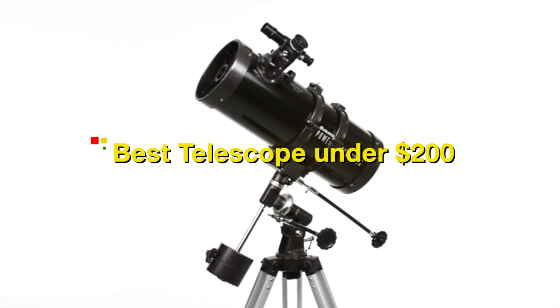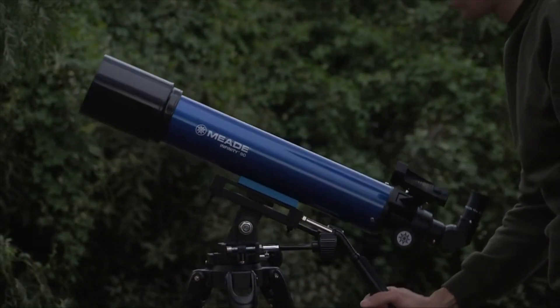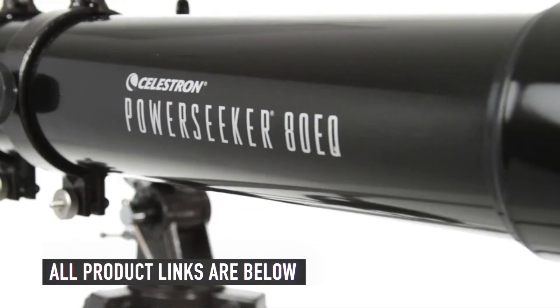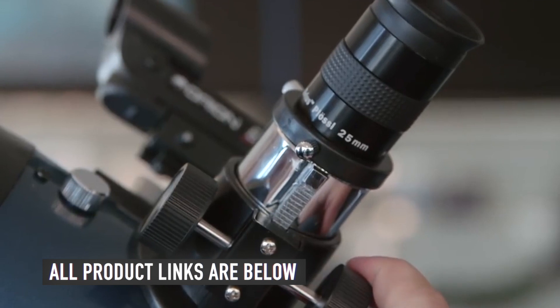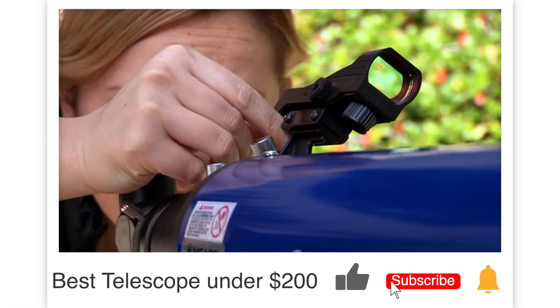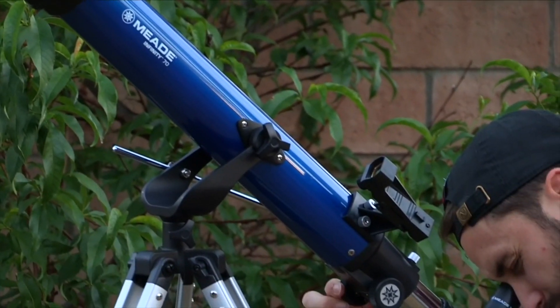Today, we will be taking a look at the best telescopes under $200 you can buy today. As usual, we have the links to all the telescopes mentioned in this video in the description below. Be sure to subscribe for new content and drop a like below. Now, let's go straight to the video.